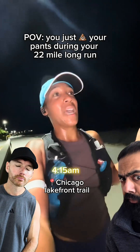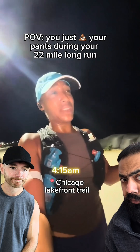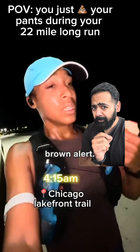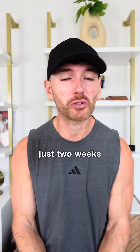Y'all, so the most embarrassing thing happened. I just pooped my pants on my 22-mile run on mile five and a half. If you're a runner, chances are at some point you will have a code brown alert. I had to speed waddle like a penguin with a clenched sphincter back to my house just two weeks ago.